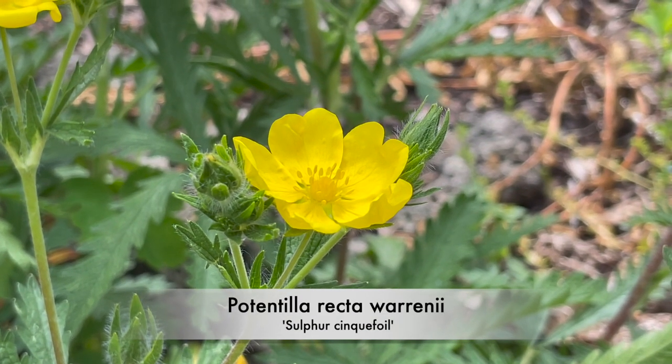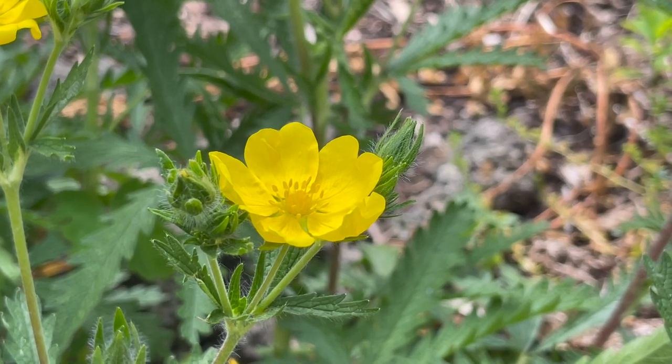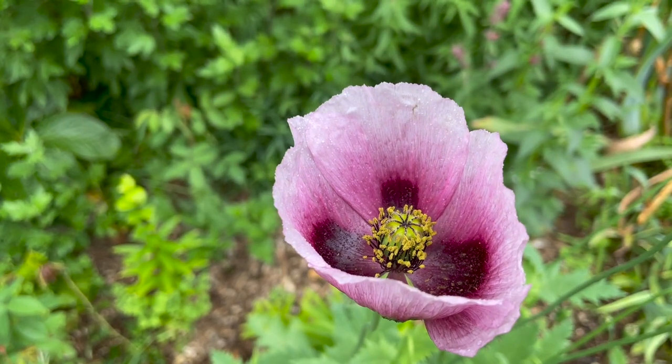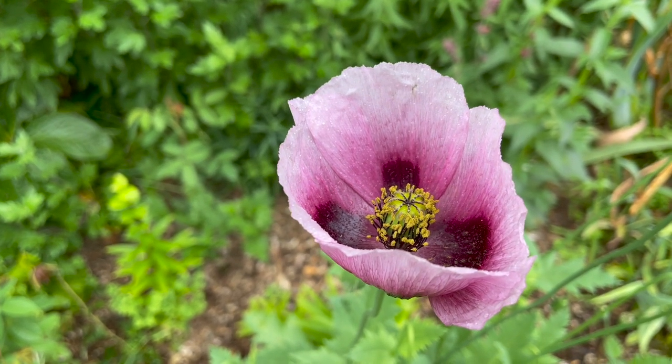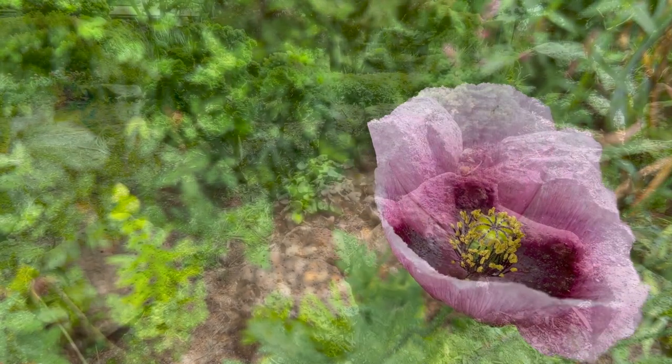Potentilla recta 'Warrenii', also known as the sulphur cinquefoil, is a vigorous perennial. We have a full list of plants featured in the notes below the video along with links to resources that may be useful.